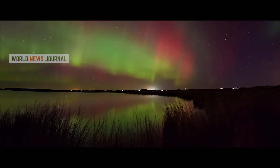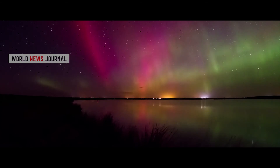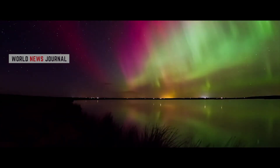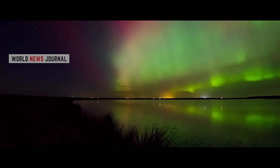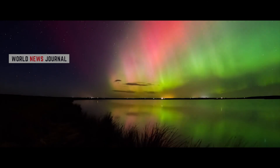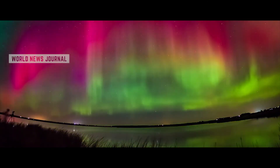The best places to see the northern lights are Alaska and northern Canada, but visiting these vast open expanses is not always easy. Norway, Sweden, and Finland also offer excellent vantage points. During periods of particularly active solar flares, the lights can be seen as far south as the top of Scotland and even northern England.